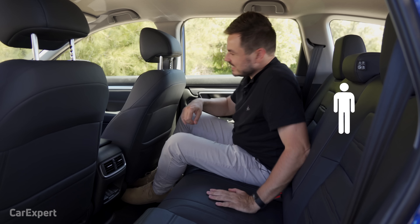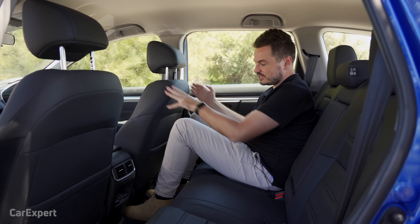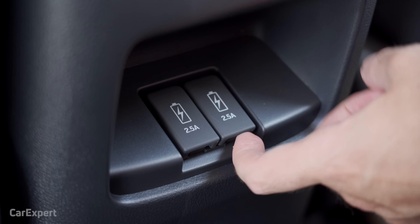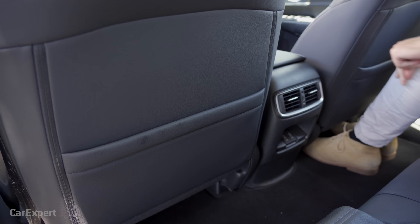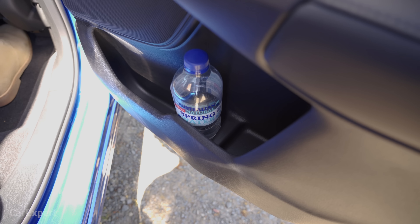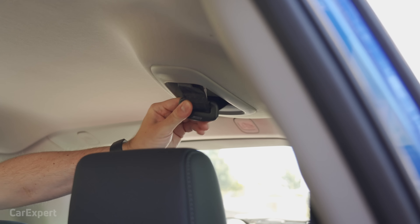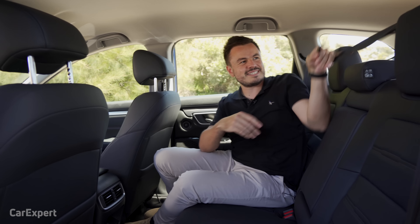In the second row, look at this — there is heaps of room. I have acres of knee room, and the seat is pretty much all the way back, so it's really impressive to see how much space is available. There's also good headroom. You have rear air vents plus two 2.5-amp USB charging ports, so iPads will charge fairly quickly. There's a centre armrest with two cupholders and storage in the door. For child seats, you've got ISOFIX on the two outboard seats and top tether for all three, though the middle seat belt requires a bit of DIY assembly.